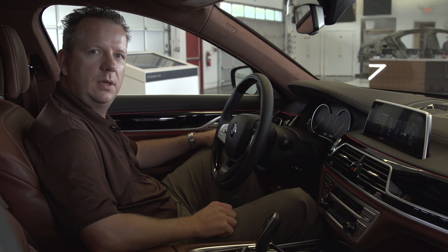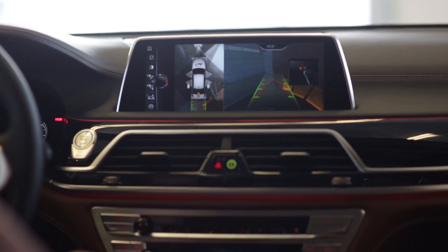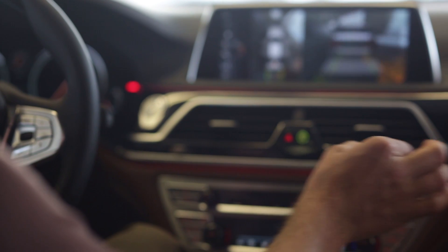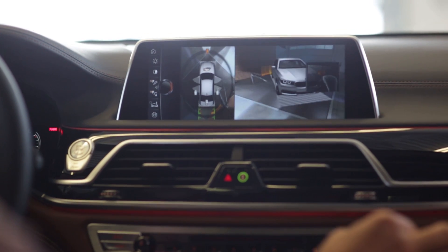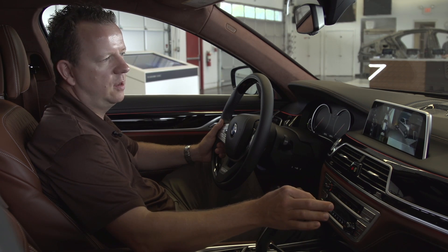Another gesture which we use is for the camera system. If we have the parking system active, there's an easy way to turn your car 360 degrees around. I just need to grab a point and swipe it to the left or to the right, and in this way you can adjust the camera perspective to the perfect view if there's a curve or anything else beside you.